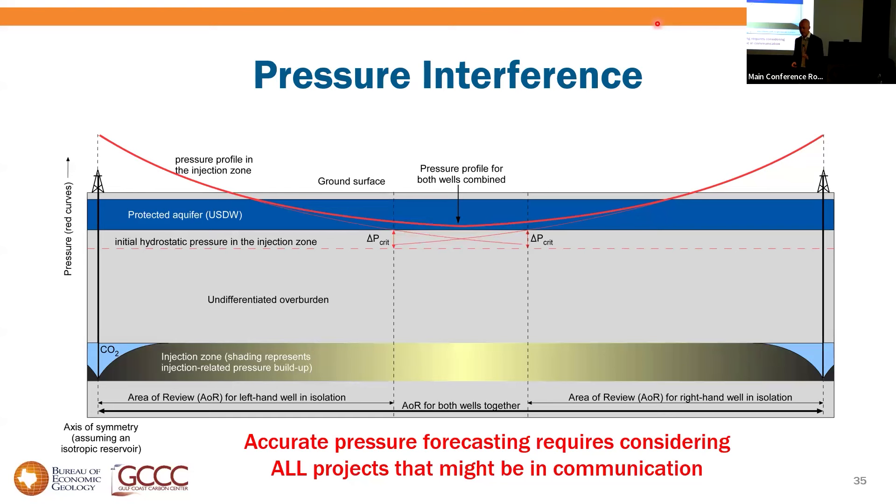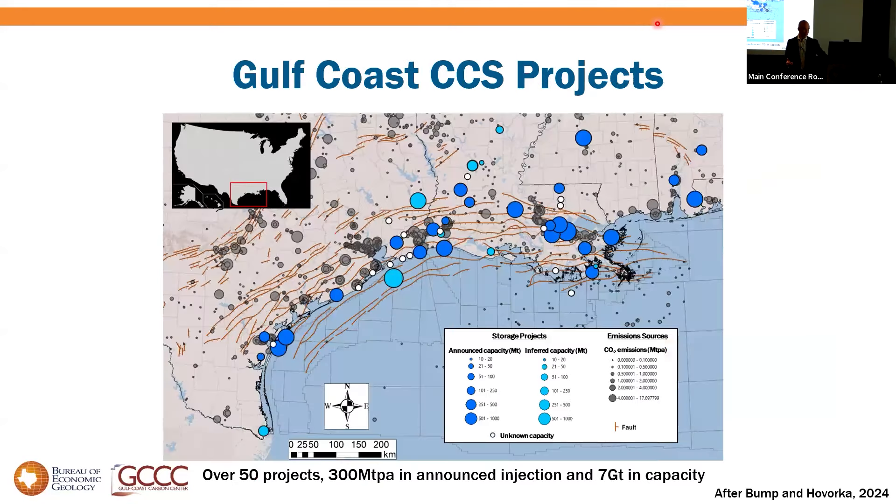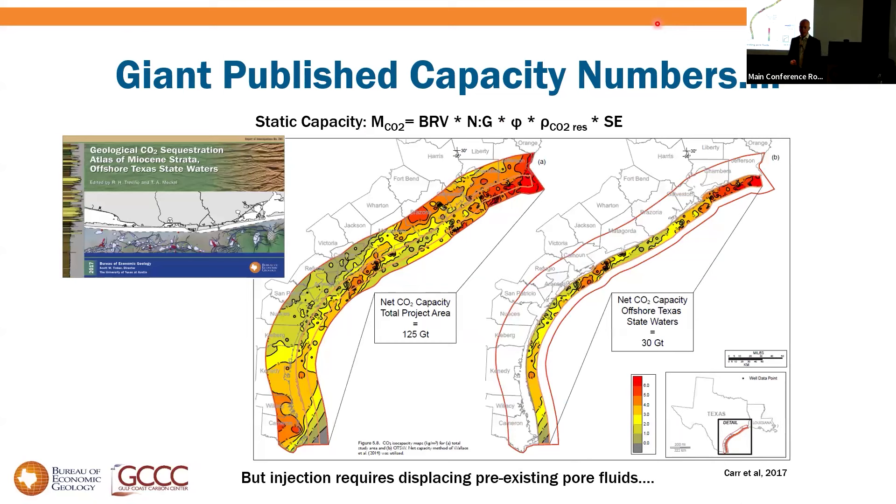The key message: we can find well-free running room in the Gulf for individual projects, but accurately forecasting their performance requires considering not only your own injection but everyone else's who's in hydraulic communication. Looking at the number of big project dots closely clustered on the Gulf Coast map, we start thinking: can we really put this many projects in close proximity? That brings us to the question of capacity — how much can we actually put into the Gulf Coast?